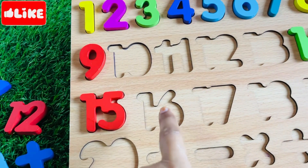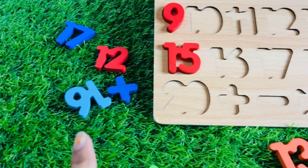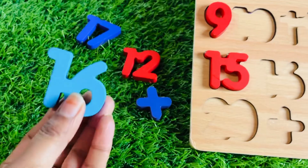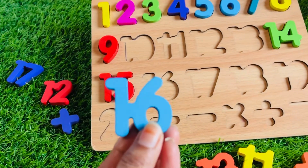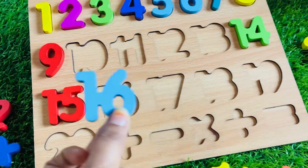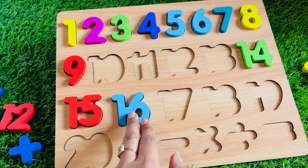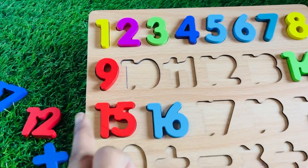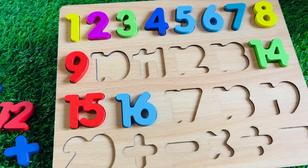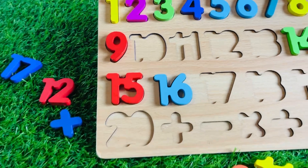Now we need number 16. Let's find it. Yay! It's a number 16 in sky blue color. Let's put number 16 right here. Wow, all right! We still have some spots left.